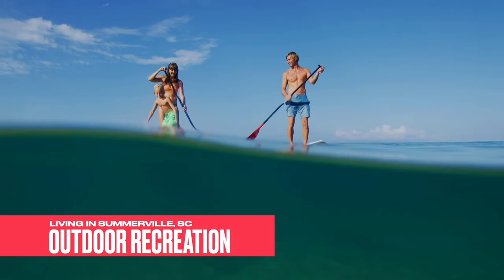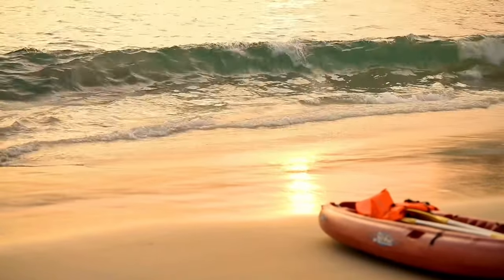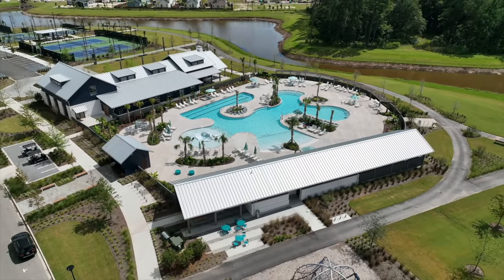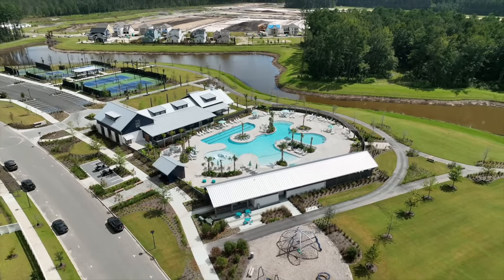Number four is outdoor recreational living. We have beautiful weather here — this is our end of March, beginning of April weather, and I already got the pool open. Between the numerous trails, walking paths, golf cart paths, bike paths, and pools at amenity centers, the outdoor lifestyle is big here. Just make sure you get yourself a screen porch, because you will be miserable sitting outside all summer long with no cover. I'm going to take you guys to downtown Nexon to show you how they're building an outdoor environment for people and outdoor recreation — it's pretty cool.